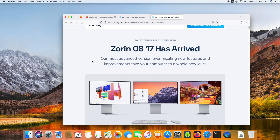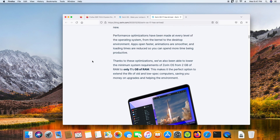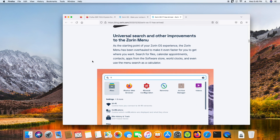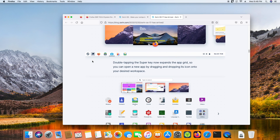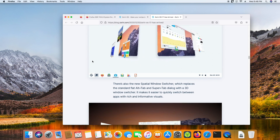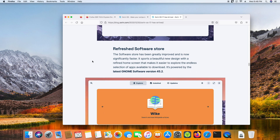Zorin OS 17 Pro just might be the answer. I went ahead and purchased the Pro version and installed it on this very device. With this new release there are some pretty exciting features.